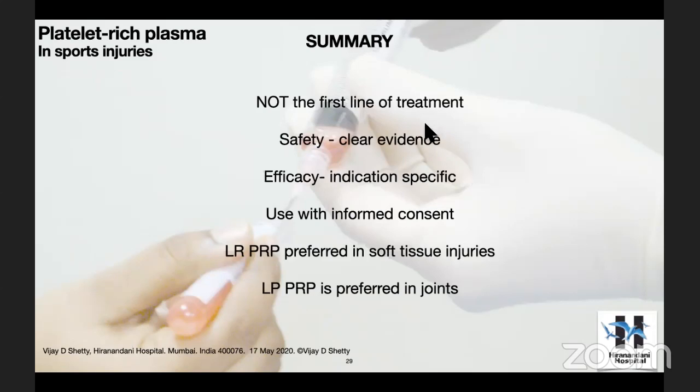Coming to the last slide: please remember, it is not the first line of treatment. Safety — there is clear evidence of safety in all conditions. Efficacy — questionable in some conditions. As long as you use PRP with informed consent on a patient who understands and accepts the benefits and risks — we don't have major adverse effects with PRP, but they will be spending money on the injection and procedure. Take-home message: leukocyte-rich PRP is preferred for soft tissue conditions. If you want to do an injection into a joint, please go for leukocyte-poor PRP. Thank you very much.